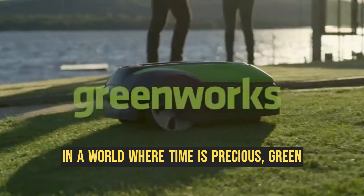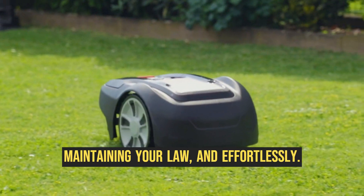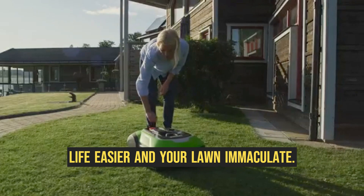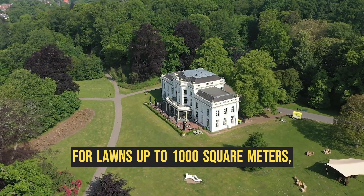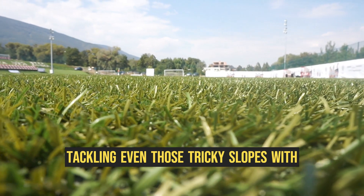In a world where time is precious, Greenworks presents the ultimate solution for maintaining your lawn effortlessly. Introducing the Greenworks Optimo 10 Robot Lawn Mower, designed to make your life easier and your lawn immaculate. With its high performance and robust design, this powerful mower is perfect for lawns up to 1,000 square meters, tackling even those tricky slopes with ease.